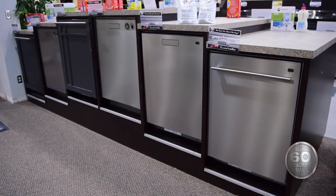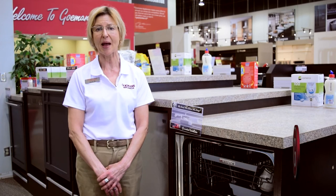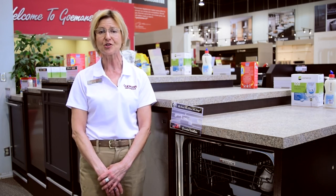To learn more about the ultra-capacity 24-inch built-in stainless steel hidden control dishwasher from ASCO or other appliances, we invite you to check us out online at Golemans.com or visit one of your local Golemans showrooms today.